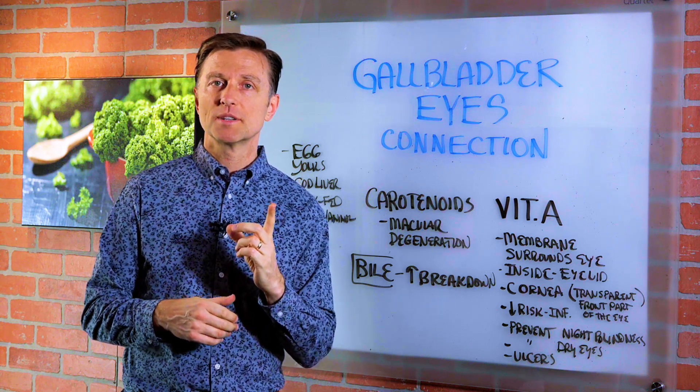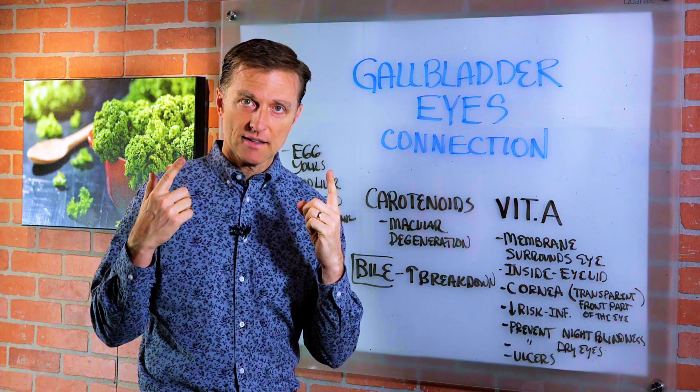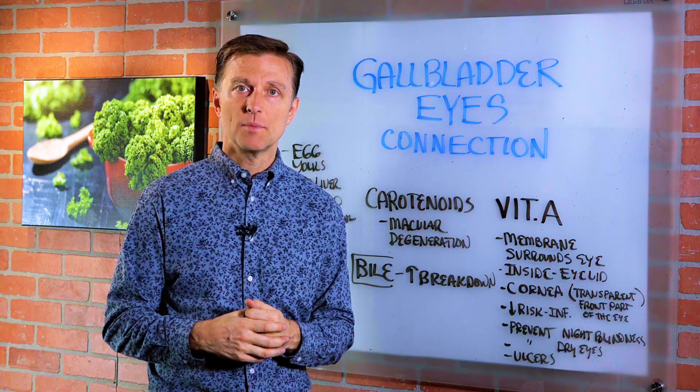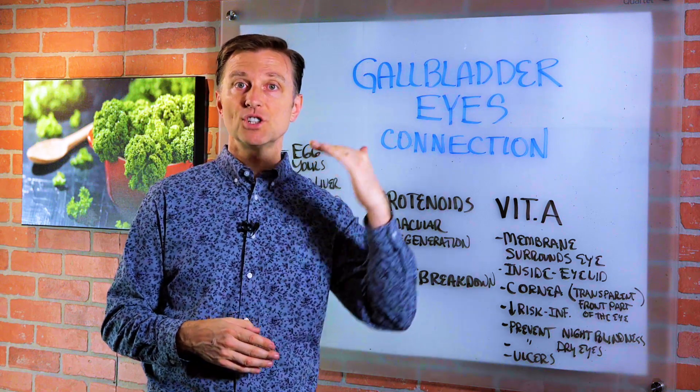Hello again. In this video, we're going to talk about the relationship between your gallbladder and your eyes. I've had some patients come in in the past that noticed when they had their gallbladders out, their vision went down.